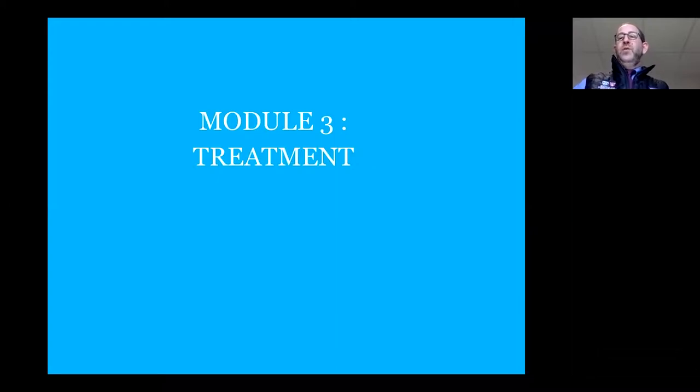In the last portion of the talk, we'd like to cover a few items related to treatment.